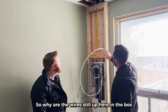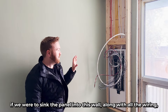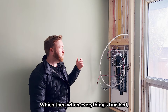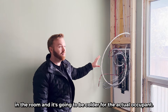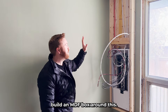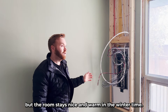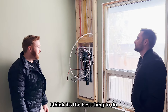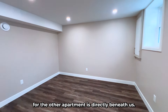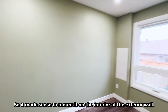Why are the wires still up here in the blocks instead of being hidden behind the wall? This is actually an exterior wall in what will be the primary bedroom. If we were to sink the panel into this wall, we'd have to remove all the insulation, which would create a cold spot in the room for the occupant. By mounting it on the interior face of the exterior wall, we can leave all the insulation in, then build an MDF box around it — tenants still have access to their electrical, but the room stays nice and warm in the wintertime.